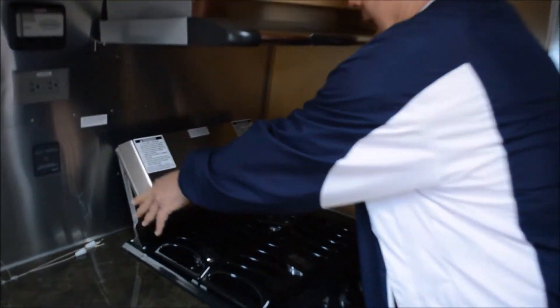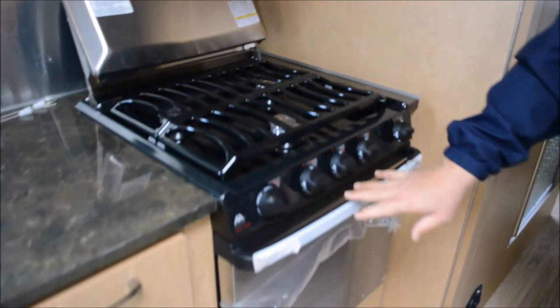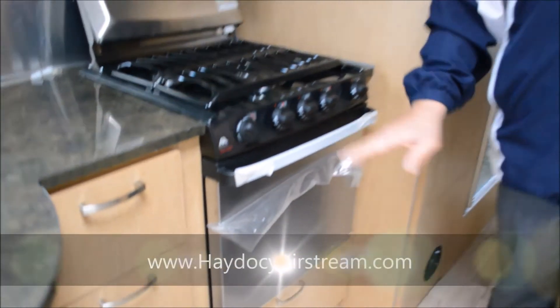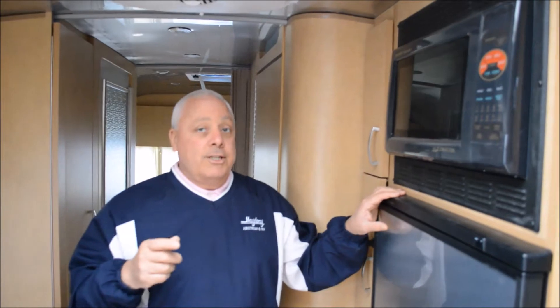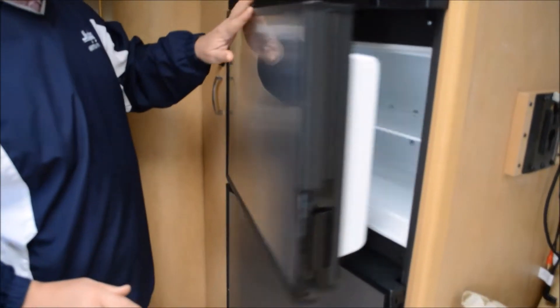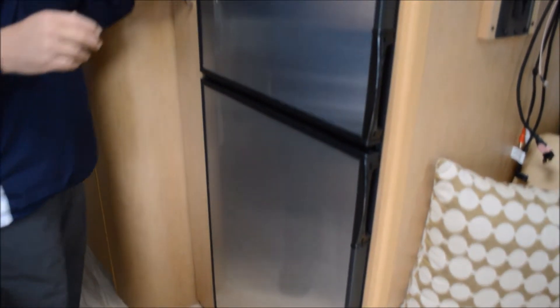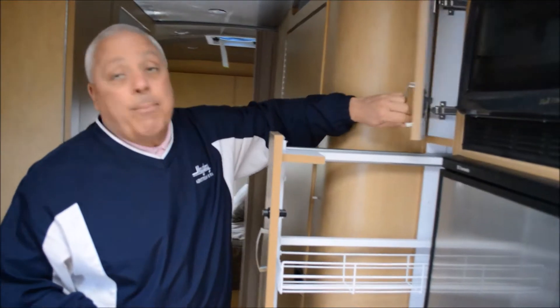Triple burner, high-output range. This 25 is equipped with both the oven and the convection microwave. Diane, I know you're a cook — whether you use it all the time or not, you know that all the appliances are here. The big Dometic refrigerator, and of course all of the pantry space located in the 25.